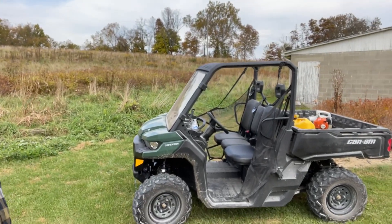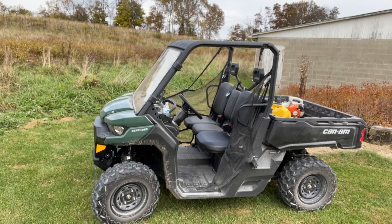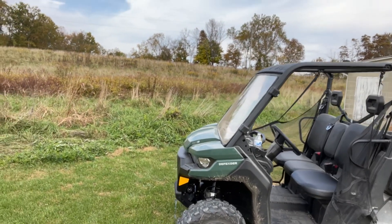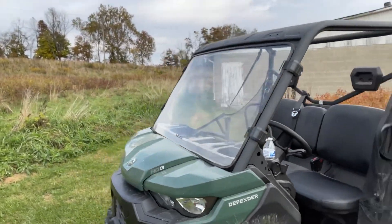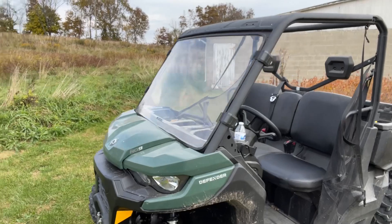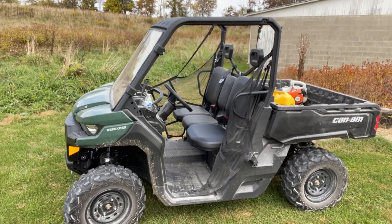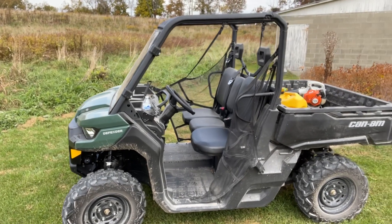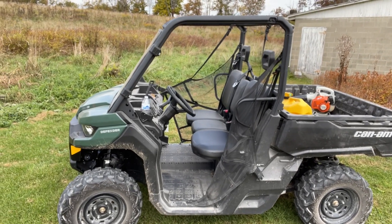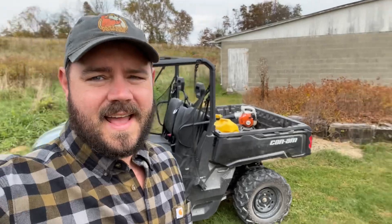Hello YouTube, it's been a while since I've posted any content. Last time I was reviewing my Can-Am HD9, and I am still in love with this side-by-side. It's been such a help — I added a windshield, I'm looking to add a roof this year. For plowing the driveway I can plow going uphill on a gravel driveway, plow snow, straighten out stone. It's been such a value.